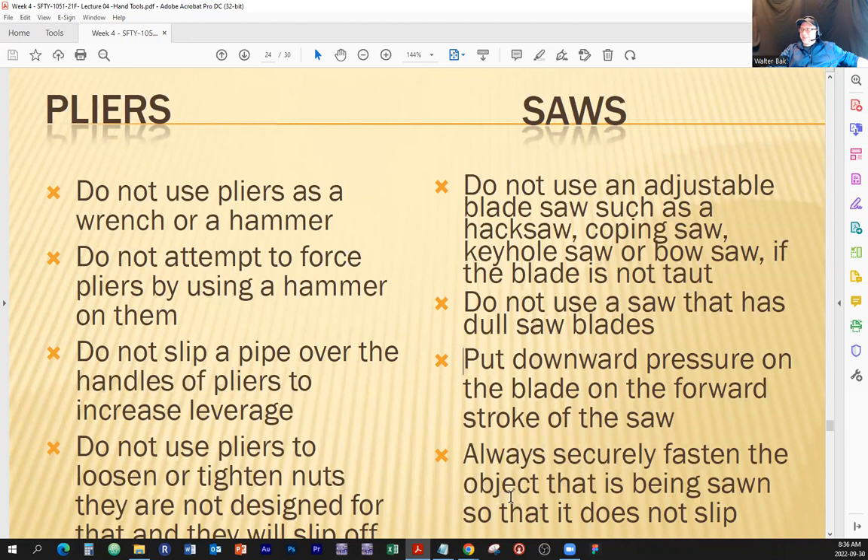Always securely fasten objects that are being sawn so they don't slip. If the object is not fastened properly when you're using a hacksaw or any saw, it can fall off the mounting and a chain reaction might happen — you're thrown off balance and can hit your hand on things or lose your balance and fall.